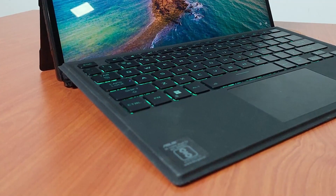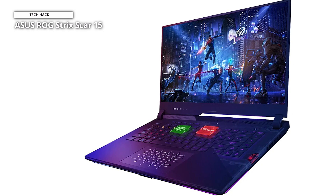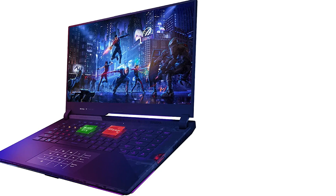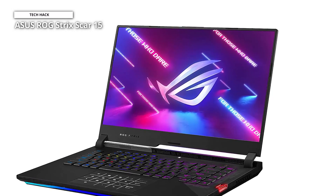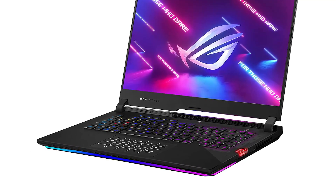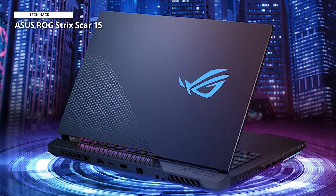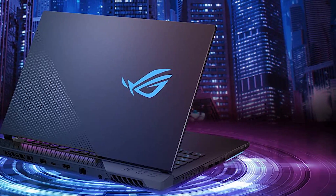Asus ROG Strix Scar 15. The Asus ROG Strix Scar 15 gaming laptop is a powerhouse designed for serious gamers. Featuring a 15.6-inch 300Hz IPS-type Full HD display, you can expect incredibly smooth and detailed visuals that bring your games to life. Powered by the NVIDIA GeForce RTX 3080 graphics card, you'll experience realistic ray tracing and AI-powered graphics for an immersive gaming experience. With 16GB DDR4 RAM and a 1TB SSD, you'll have ample storage and memory for all your gaming needs. The opti-mechanical per-key RGB keyboard provides precise and responsive feedback, making it ideal for competitive gaming. Running on Windows 11, you'll enjoy the latest features and optimizations for gaming. The Asus ROG Strix Scar 15 also boasts sleek and stylish design elements, including its signature RGB lighting and premium build quality.